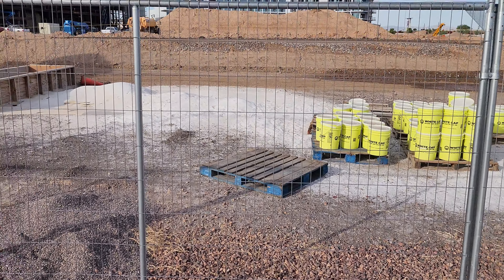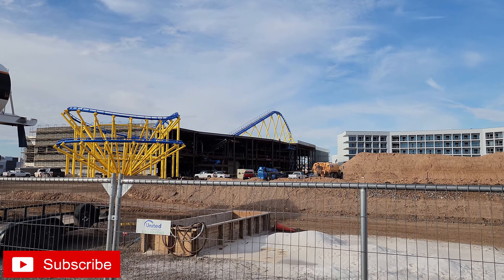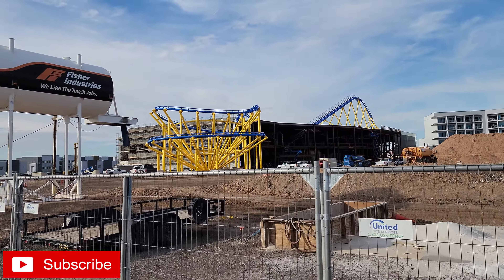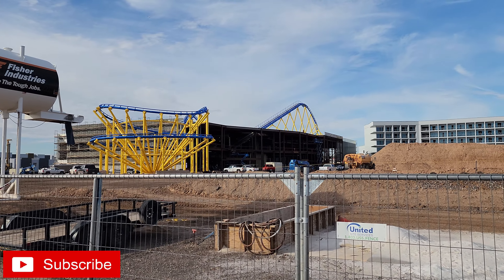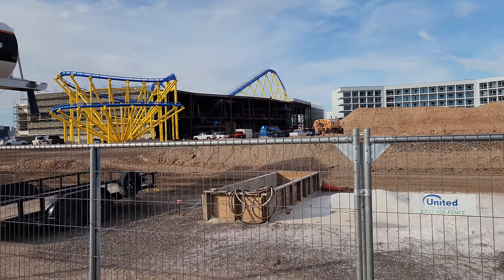Hello again everybody, back out here at the Mattel Adventure Park for another construction update. Just seeing what we could see from the ground level here. Recently they have actually announced what they're doing here as far as attractions, and they've added a bunch of stuff to their website. I'll see if I can get some of that information up there pretty soon.